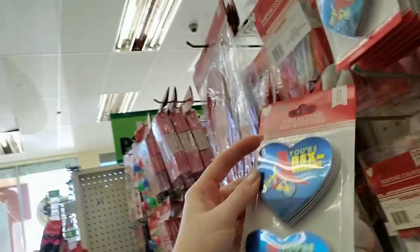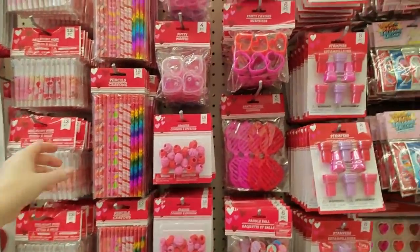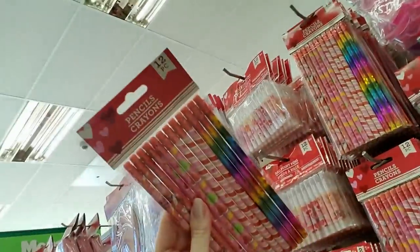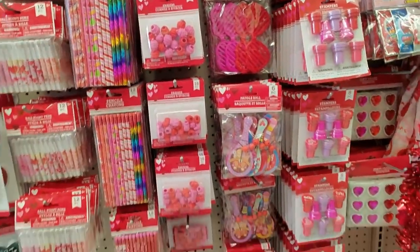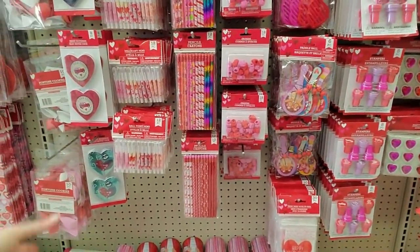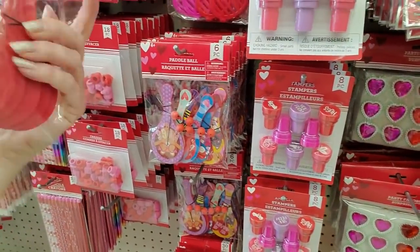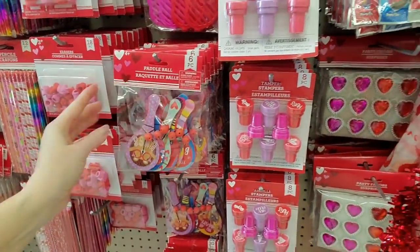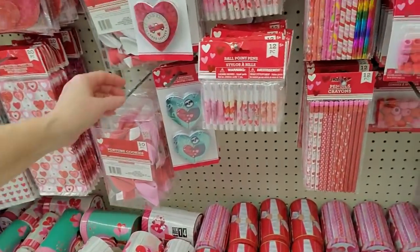You know, I just wonder — with kids not in school right now, I don't know how much of this stuff will sell, because there won't be any classroom Valentine's Day things. For me, that's usually what we got stuff for — when my kids were in elementary school, we'd do the little party and get stuff for parties.